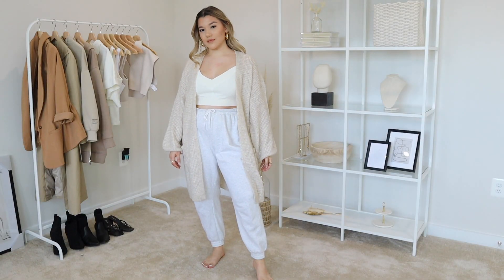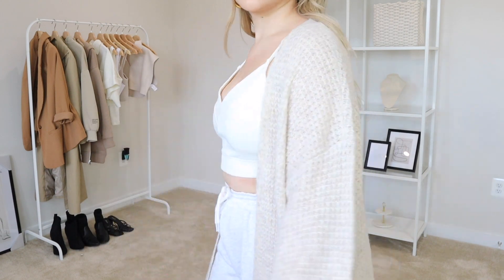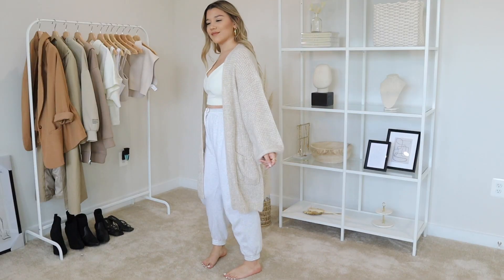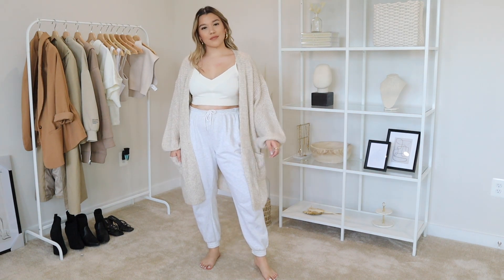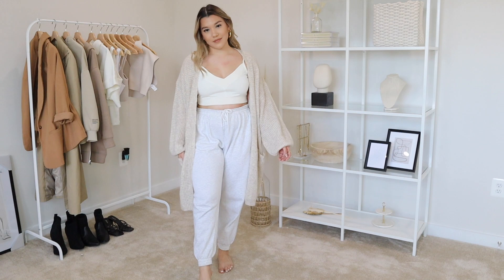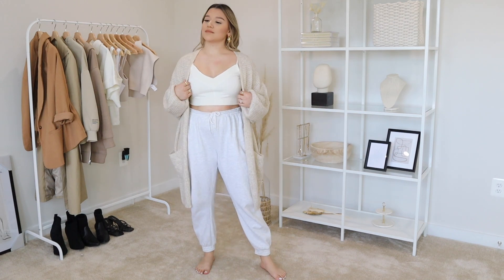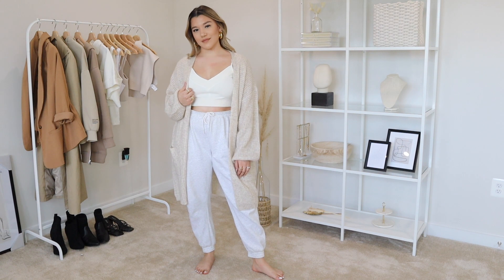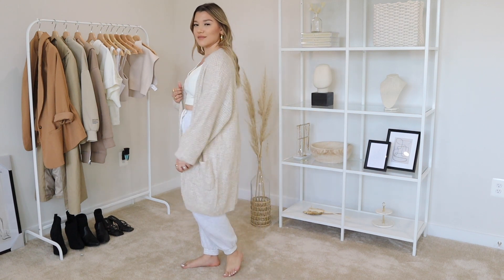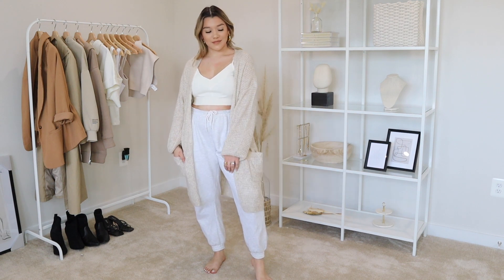I love doing joggers with a fitted crop top and then an oversized cardigan or hoodie, whatever I'm in the mood for. For this outfit I'm wearing a plush crop top from Zara — it's very fitted and plush — paired with joggers for a relaxed casual look. I then added this American Eagle oversized cardigan, which I've been living in because it's so comfortable and lightweight, perfect even into spring. The tones are very neutral and muted, just how I like it.